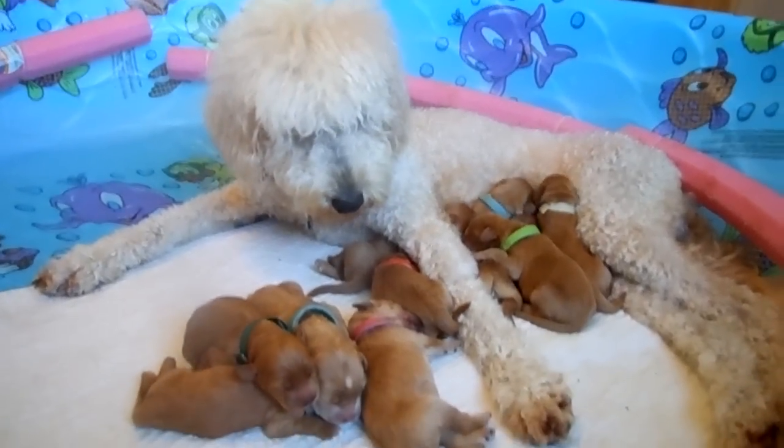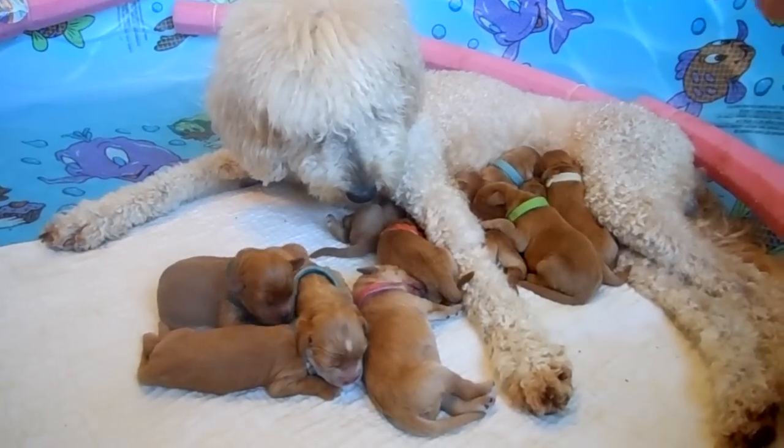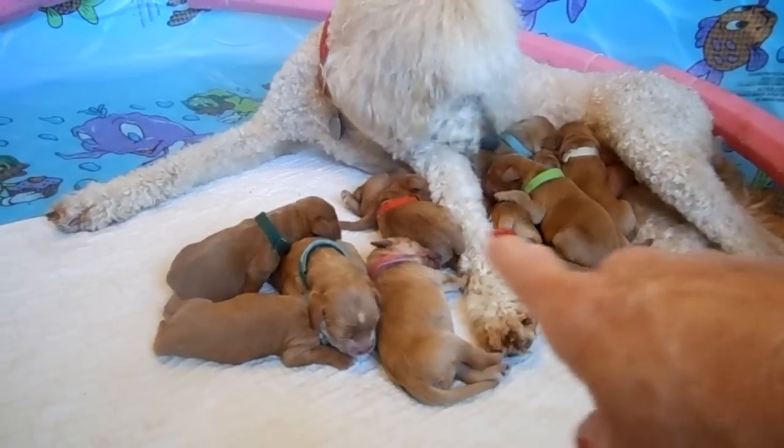You can see a couple of them bumping their heads up and down — they're nursing over there, and then the lime green one is sleeping as the rest of these are sleeping in front here.